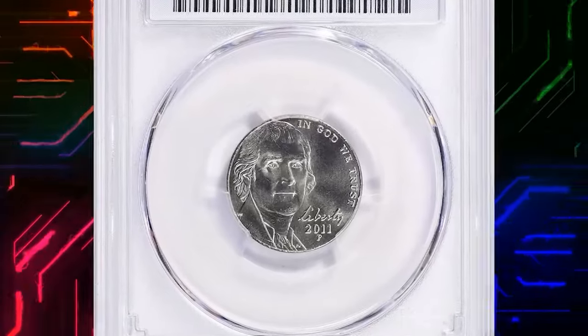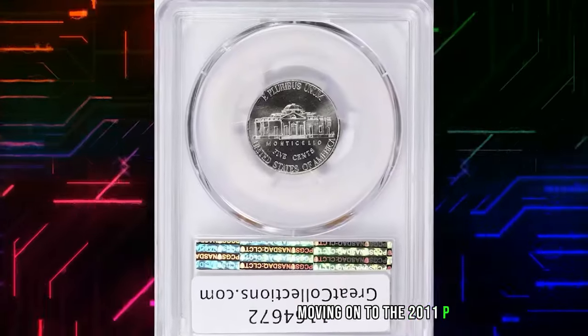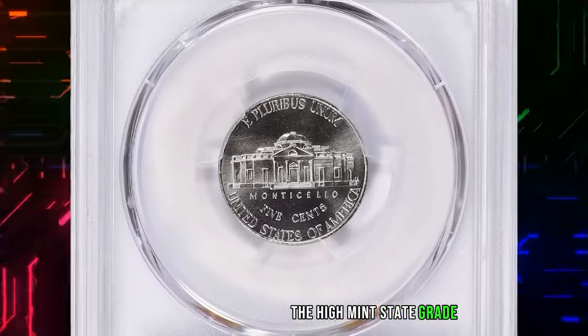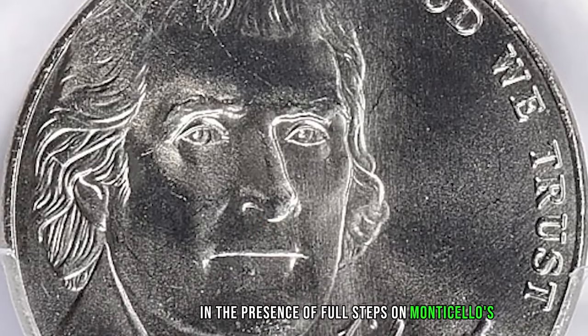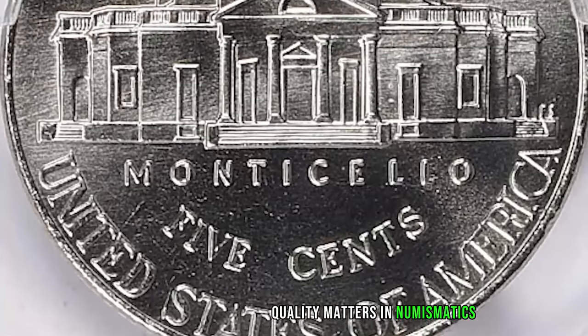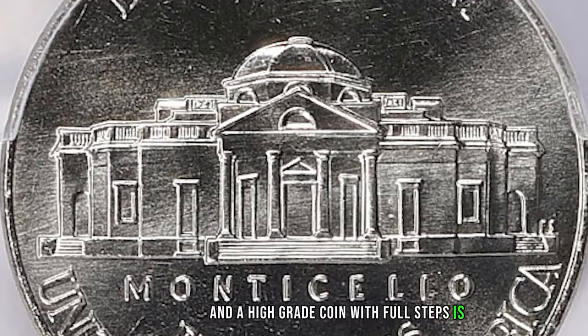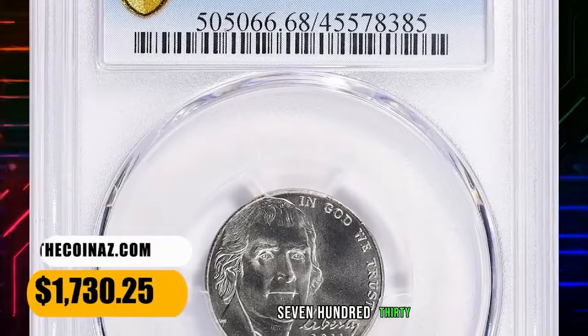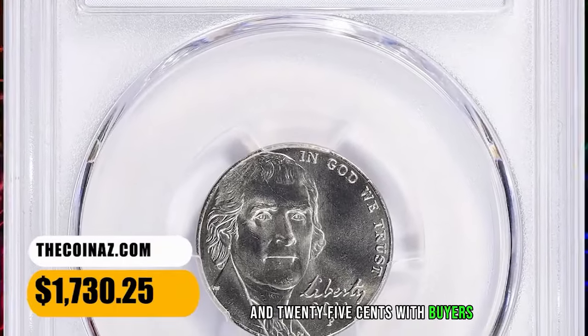Moving on to the 2011 P Jefferson Nickel in MS-68 Full Steps. The high mint state grade and the presence of full steps on Monticello's reverse make this nickel a standout. Quality matters in numismatics, and a high-grade coin with full steps is a true find for any collector. This modern gem fetched a sum of $1,730.25 with buyer's fee.